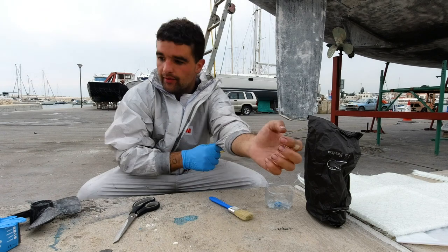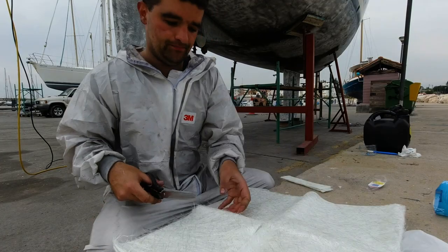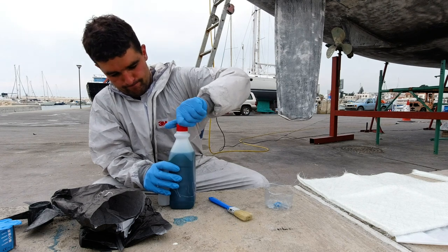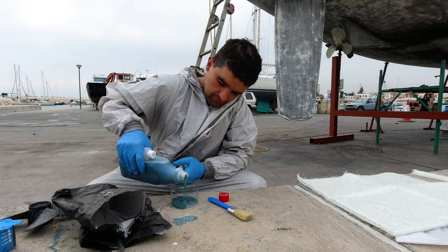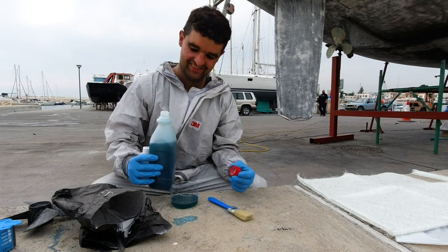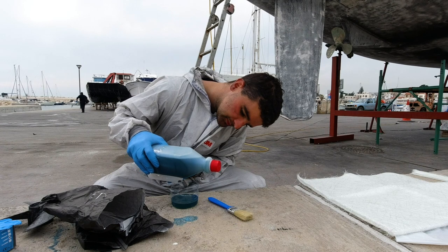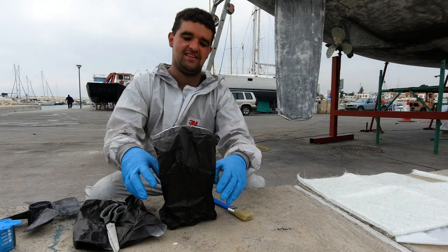We are fiberglassing our rudder, basically cutting small strips which we then attach. We're mixing a few drops of hardener — not quite sure if it was enough, but this is a very, very precise process.